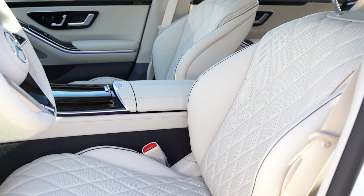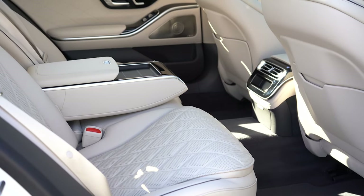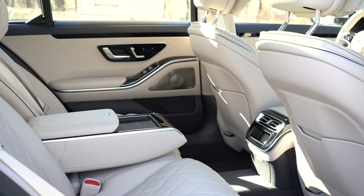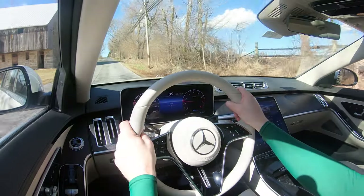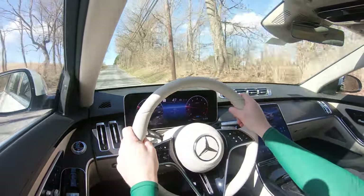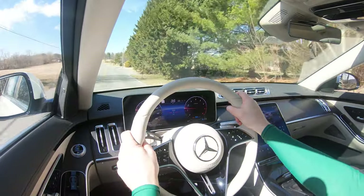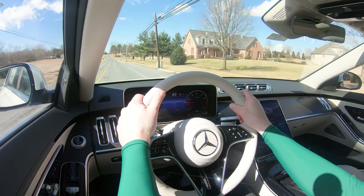For safety, front, side, and side-curtain airbags come standard, along with a driver's knee airbag and rear side-impact airbags. LATCH anchors and rear child door locks are included, as is a tire pressure monitoring system. The S580 also comes standard with eCall emergency system — if you're in an accident, the car automatically calls to check on you and can contact emergency services. Active parking assist, blind-spot assist, active brake assist with autonomous emergency braking, lane-keep assist, lane departure warning, forward collision mitigation with pedestrian detection, driver attention monitoring, and evasion assist also come standard.